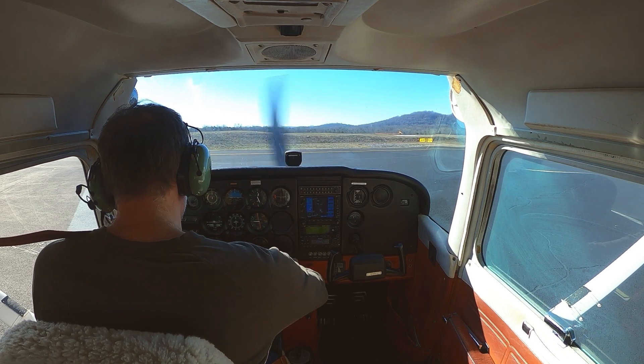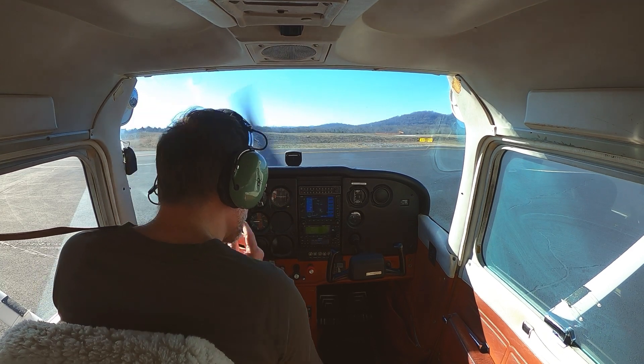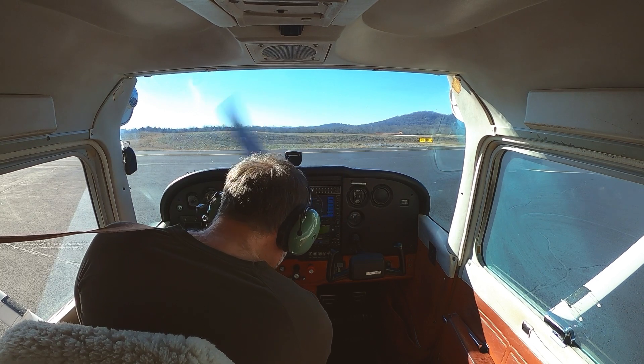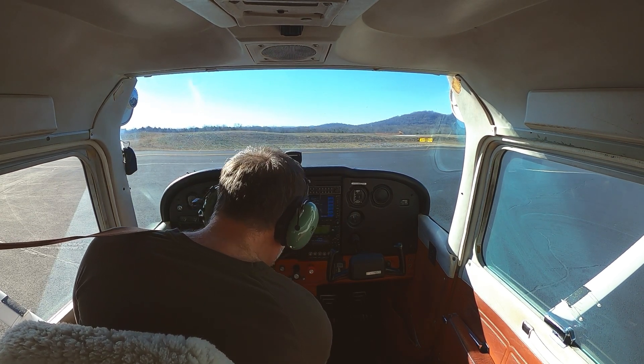Alright, sounds good to me, back to 1000. Pre-takeoff — just gonna get ahead of the game here. Landing light, strobe, both, trim set to takeoff.